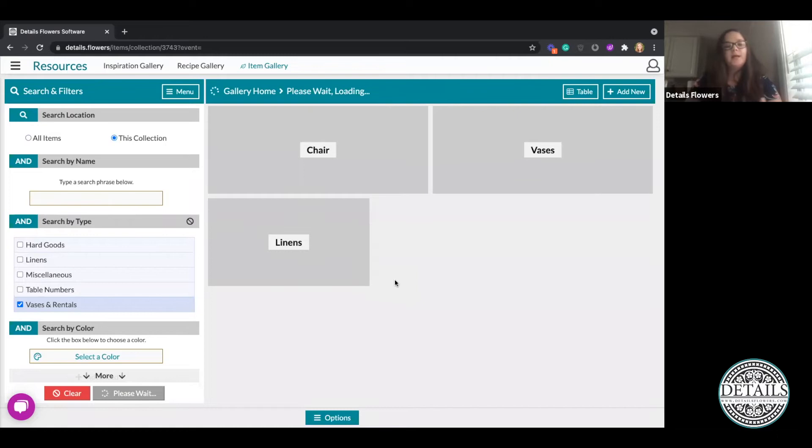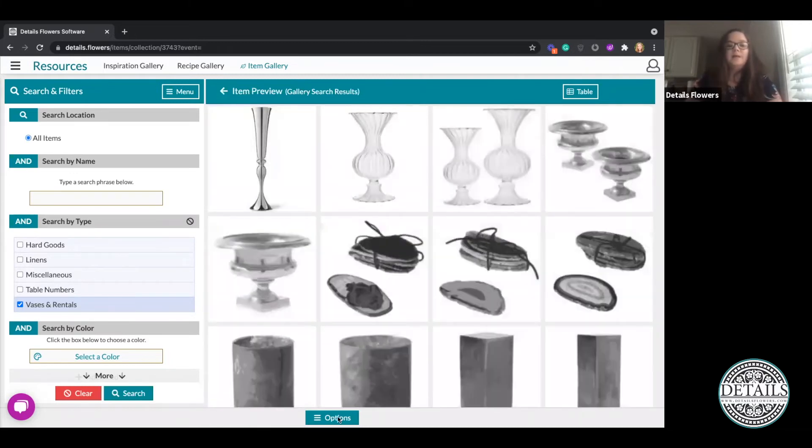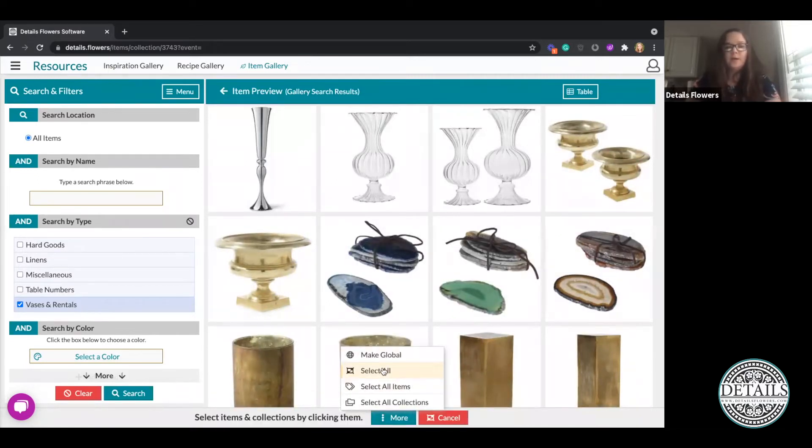I'm going to do that same process for each one of these different sub-collections — adding items from one location to another. I can choose to select a few items or select multiple items at once, so I'm going to select all items. Since there are so many items in this particular collection it may take a moment for them to add onto my clipboard.